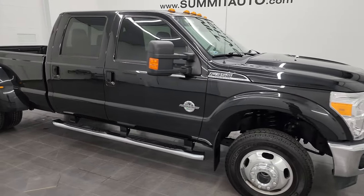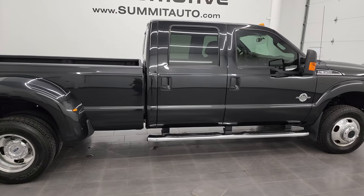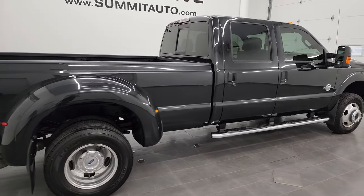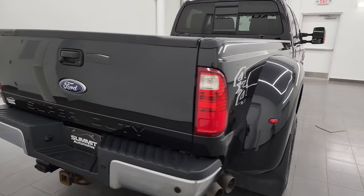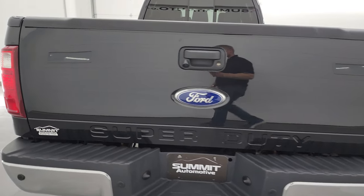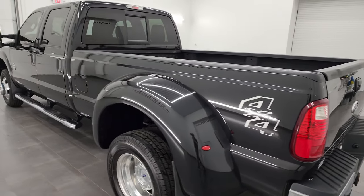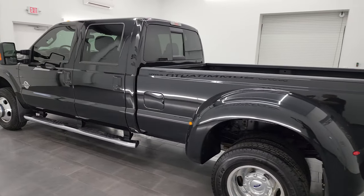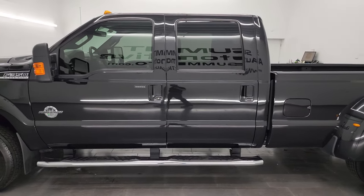Hey, this is Brett and this 2012 Ford F-350 Crew Cab Long Box Dual Rear Wheel Lariat is stock number 13771Z. I am here at Summit Automotive in Fond du Lac, Wisconsin — your new and used heavy-duty truck headquarters. This 2012 Ford F-350 has the 6.7 liter Powerstroke diesel engine.